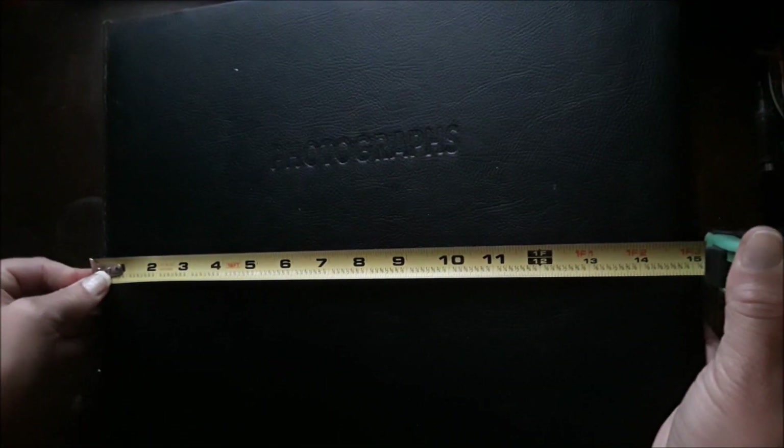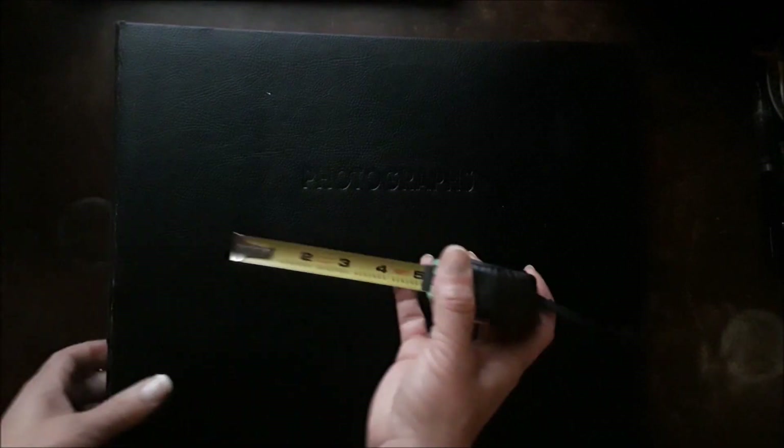It measures about 15 and an eighth by 13 and a half inches, and the spine is about two and three-eighths inches. Even though the lady took some of the photographs out — which is not cool, that's bad decorum, that's kind of tacky if you are a seller — I said, if you know you have to give me a good deal. And she did, more or less. So let me open it up. I have not looked in it since I brought it home; my husband flipped through it a couple of times, but I'm kind of looking at it with you.